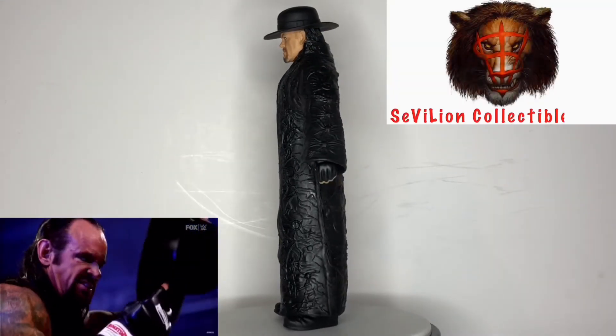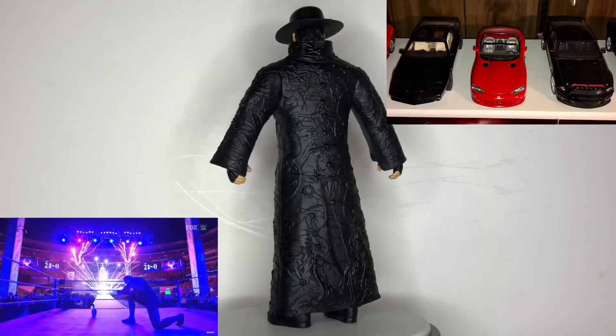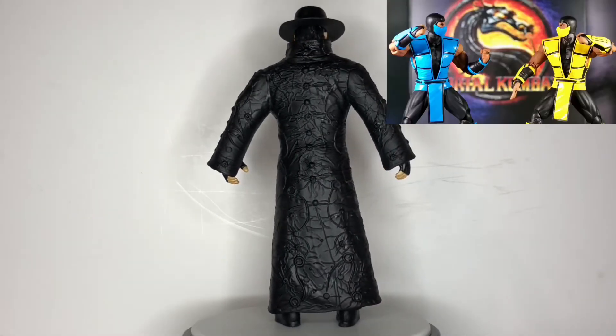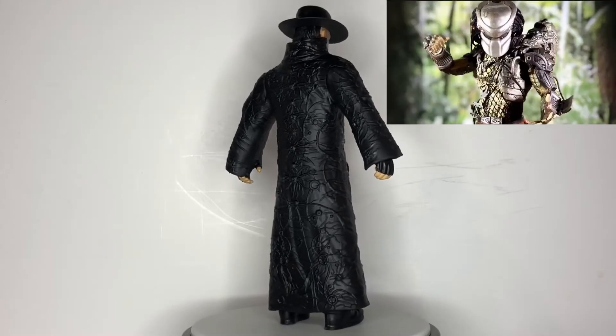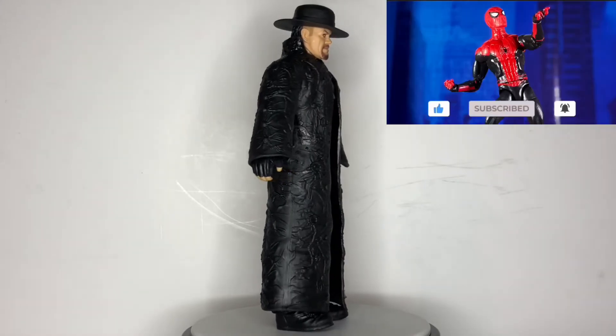If this is your first time landing on my channel, hi, my name is Seville, and here I like to discuss action figures and other collectibles based on my favorite movies, TV shows, and video games. If you find this video enjoyable or informative, please give me a thumbs up, don't forget to subscribe, and hit that notification bell.